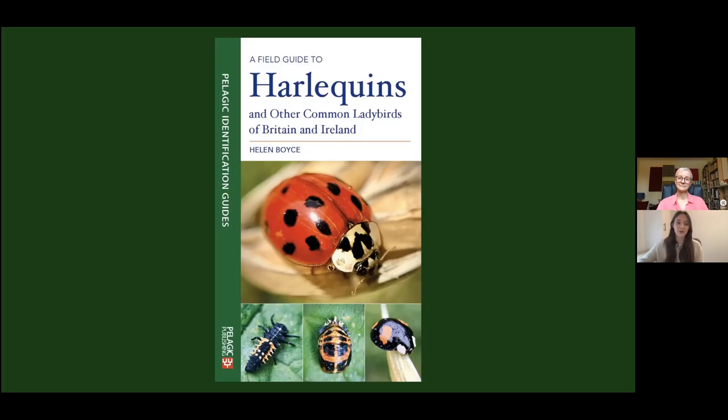Hello and welcome to this online book launch. I'm Moira Reid, Marketing Coordinator. I'm delighted to be joined by Helen Boyce, author of A Field Guide to Harlequins and Other Common Ladybirds of Britain and Ireland. Helen has a lifetime of experience photographing and studying British wildlife and has worked with wildlife groups and conservation organisations, as well as giving lectures and leading educational walks. I'm now going to hand over to Helen, who will speak to us about harlequins and her forthcoming book for the next 50 minutes or so, and then I'll come back to ask some questions.